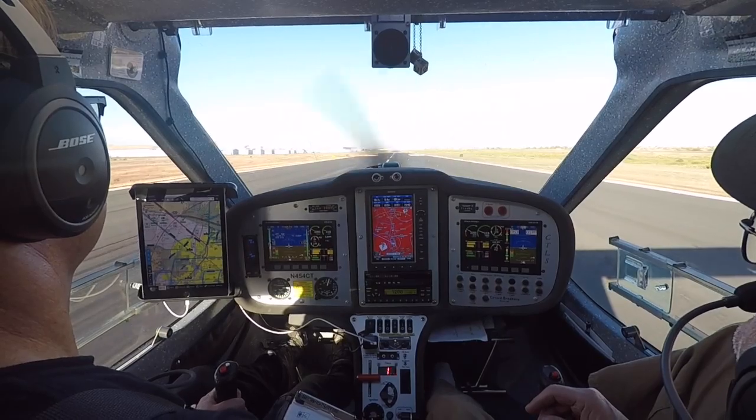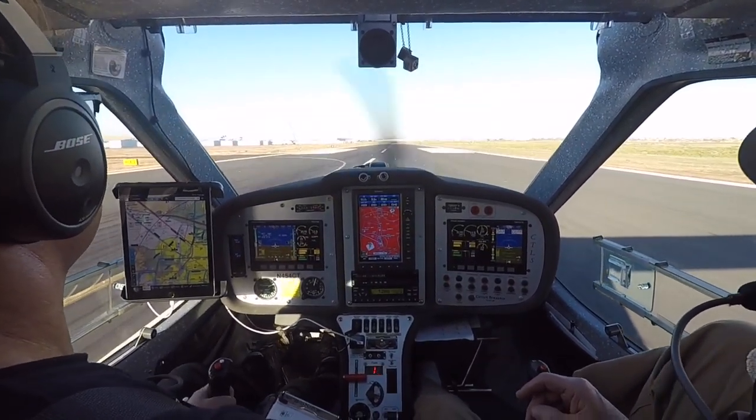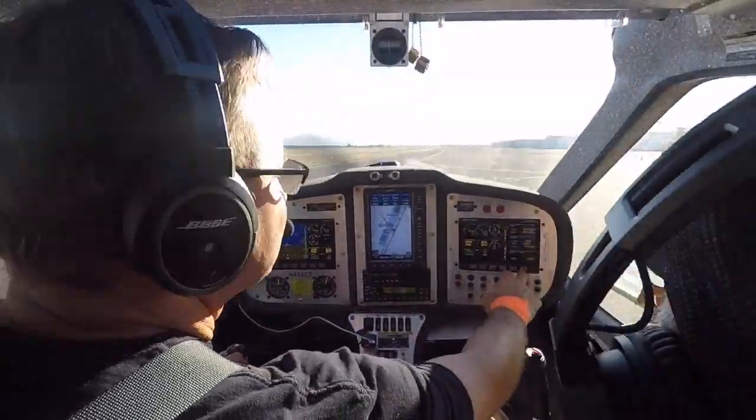Skyhawk 64056, runway 1, clear to touch and go. Runway 1, clear to touch and go.